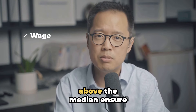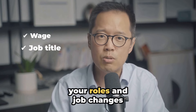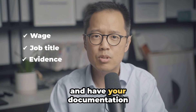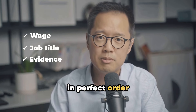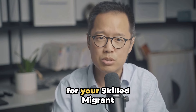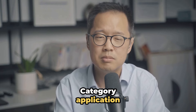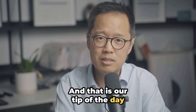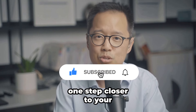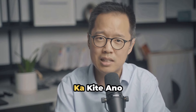Keep your wage above the median, ensure your roles and job changes don't interrupt your experience, and have your documentation in perfect order. Follow these tips and you'll be well on your way to meeting the skilled work experience requirements for your Skilled Migrant Category application. That is our tip of the day — do follow and subscribe to get one step closer to your New Zealand dream. Tā ki te ano.